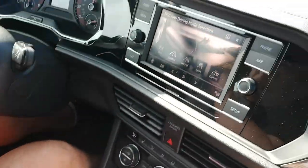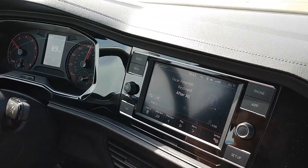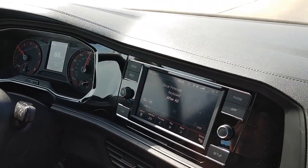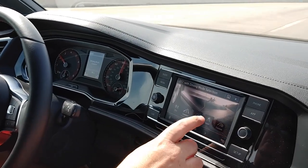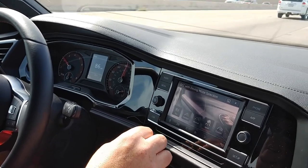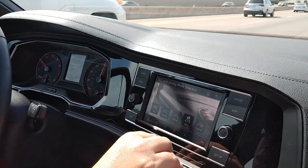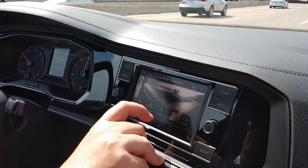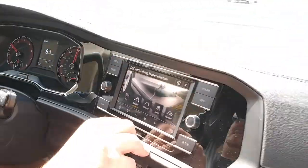I'm going to take it out of sport mode and go into comfort. Yeah, I feel an immediate difference. You hear it? You don't have that raspy sound. In comfort mode, it definitely makes it a lot more gentle. I feel it right here right now. I feel the bumps and the responsiveness, but it's not terribly rough.